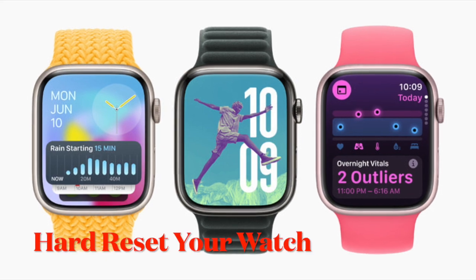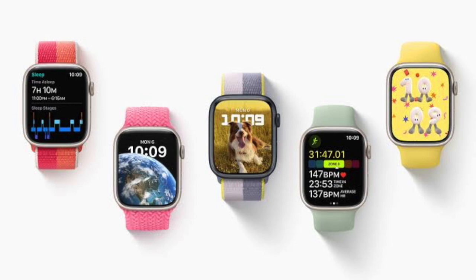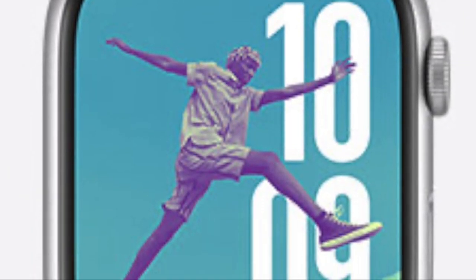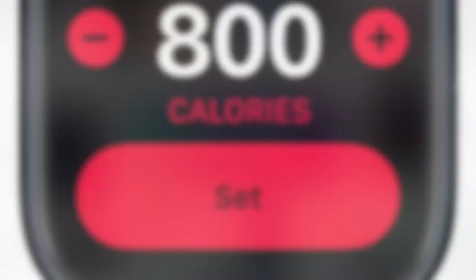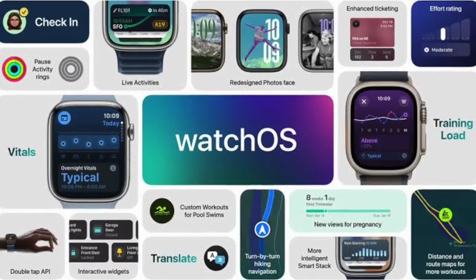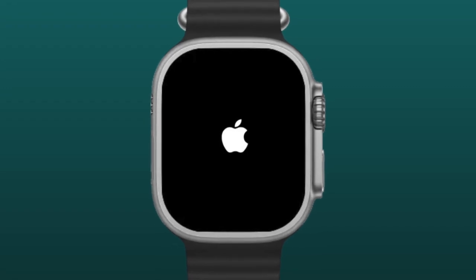I would recommend you to force-restart your Apple Watch. If you still can't download WatchOS 11 beta on your Apple Watch, go for a hard reset. Force-restarting your Apple Watch has long been regarded as a go-to troubleshooter for fixing common WatchOS problems. On your Apple Watch, hold down the side button and the digital crown until you see the Apple logo on the screen.